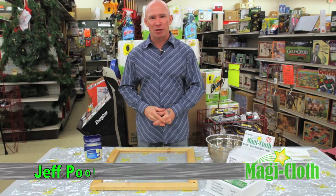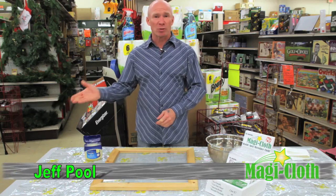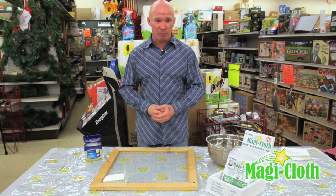Hi folks, Jeff Poole here with MagiCloth. We're at the Home Hardware in Maple Ridge, British Columbia. Home Hardware is one of our new retailers and we're here promoting and demonstrating our product today.